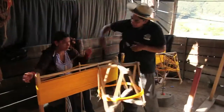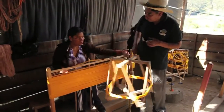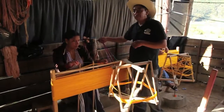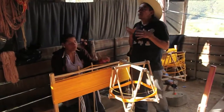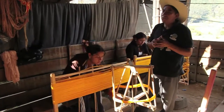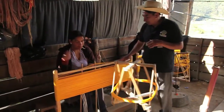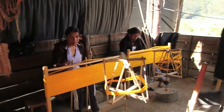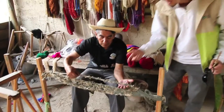Our final stop for the day was in the village of Gualaseo, home to one of the few remaining artisans who weaves scarves and shawls from local sheep's wool. There are many designs — a ring, a clavel, a king, a dancer — that you will see at the end of the process. In their minds, they are imagining the designs.